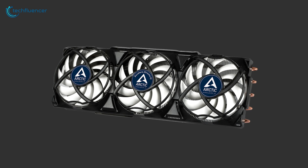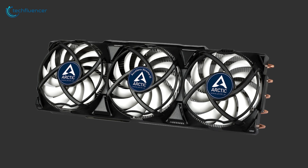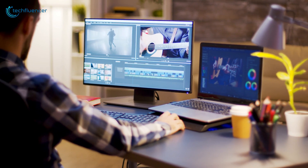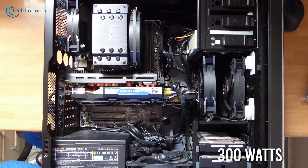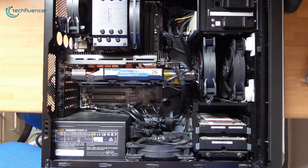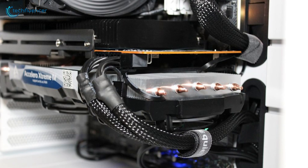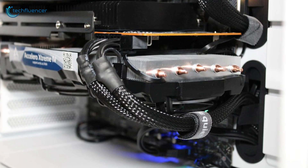Finally, at number 1, we have the Accelero Xtreme 4 by Arctic — a highly practical triple fan GPU cooler with unmatched cooling performance for your high-end GPU to render at its peak while keeping its temperature at a minimum. With a cooling capacity of up to 300W, this advanced cooler is ideal for most modern GPUs whose stock coolers are simply not enough. It features three 92mm PWM fans with pre-applied MX4 thermal compound, offering excellent airflow to enable you to overclock your high-end GPU without reducing its durability.